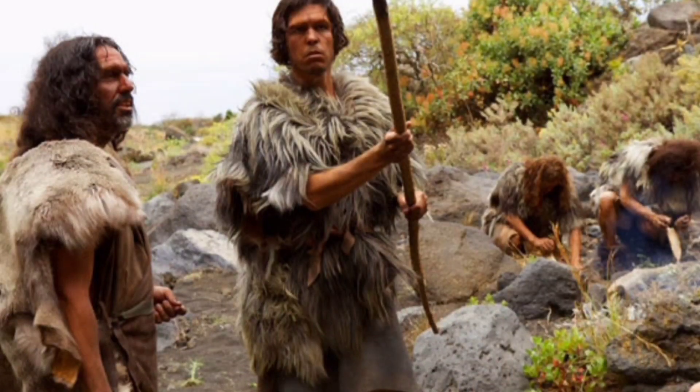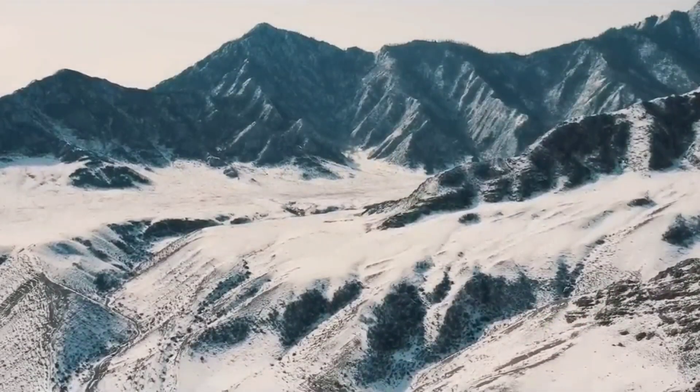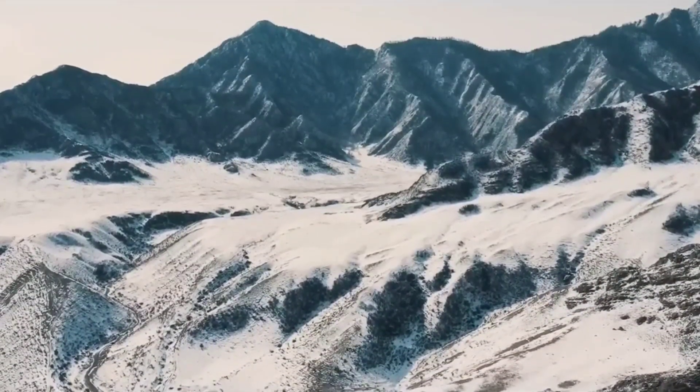One individual lived in Western Europe 70,000 years ago. The other inhabited a cave in what is now Palestine 60,000 years ago. Both sites were cold and dry, like most of the places where Neanderthals lived.